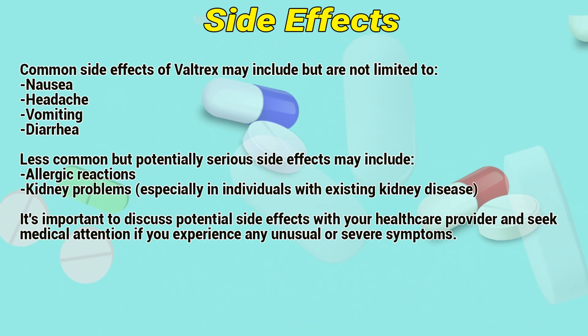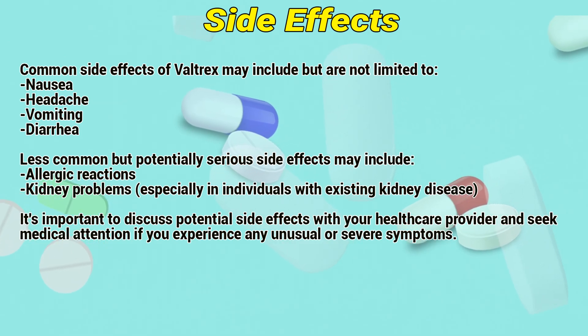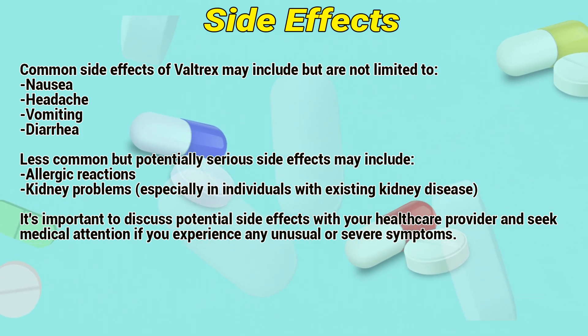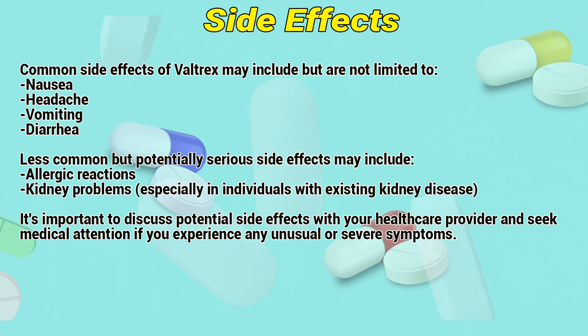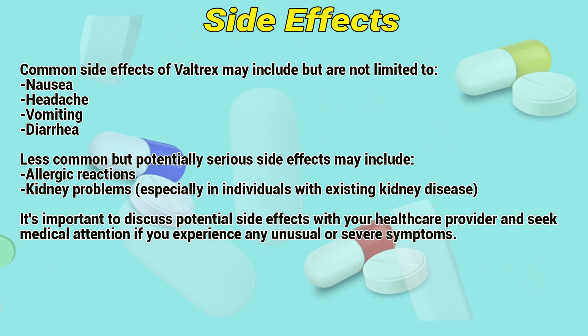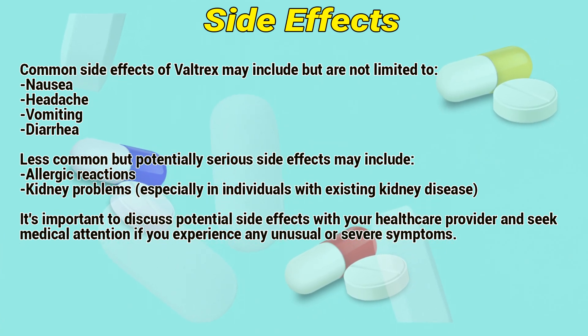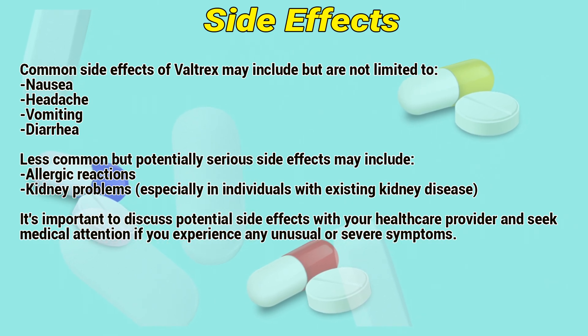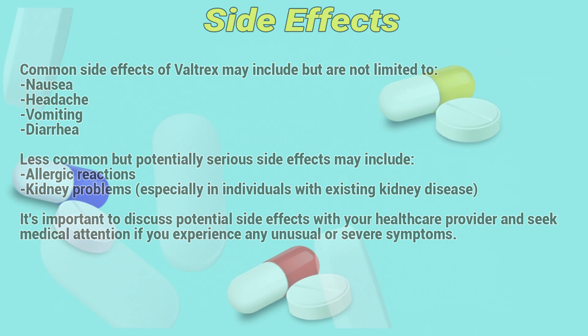Side effects: Common side effects of Valtrex may include but are not limited to nausea, headache, vomiting, and diarrhea. Less common but potentially serious side effects may include allergic reactions and kidney problems, especially in individuals with existing kidney disease. It is important to discuss potential side effects with your healthcare provider and seek medical attention if you experience any unusual or severe symptoms.